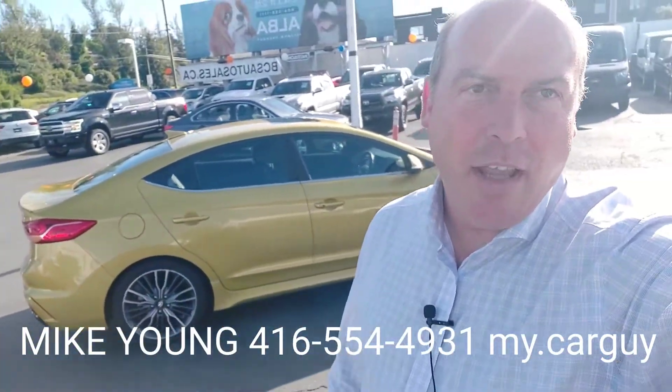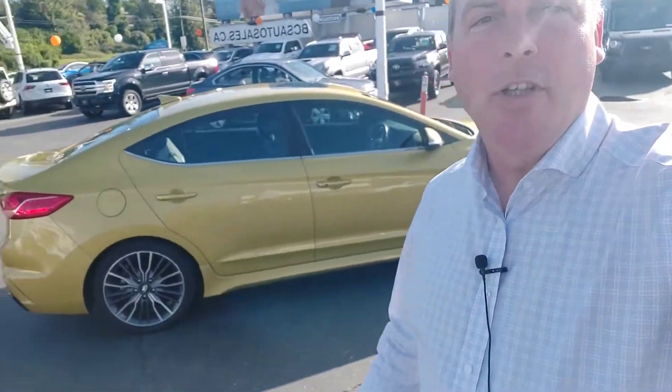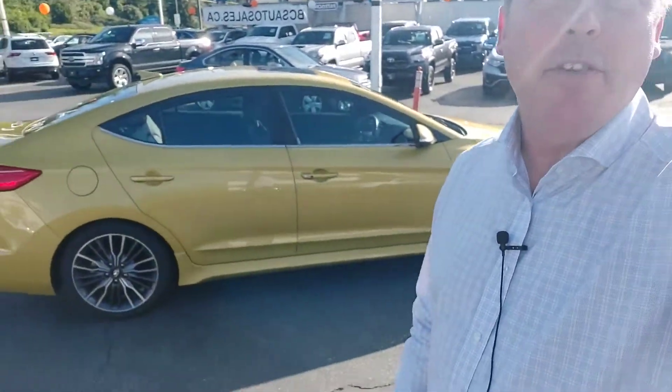Hey Amir, it's Mike from BCS Auto Sales. I just wanted to show you quickly all the cars you looked at so that tonight you can have reference, maybe show your wife what they look like, maybe get your son's opinion.